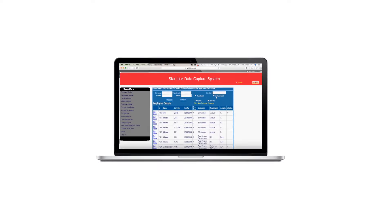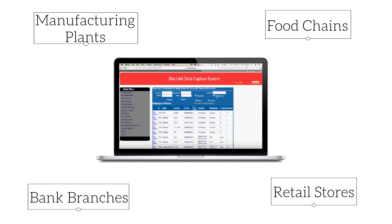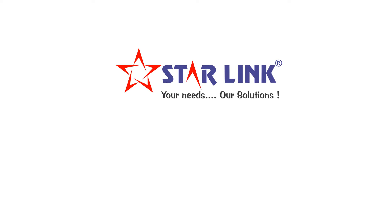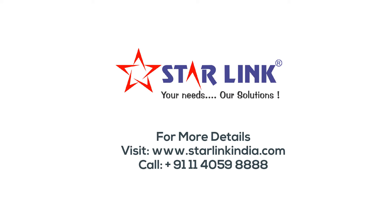The Data Push Technology helps to get real-time reports in industries like retail stores, banking systems, food chains, logistics, manufacturing units, and multi-location MNCs. For more information, please visit www.StarlinkIndia.com or call 011-405-98888.